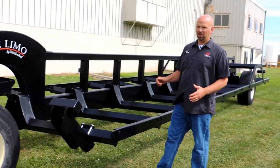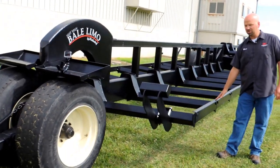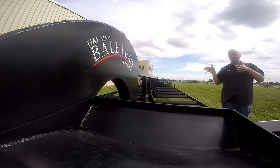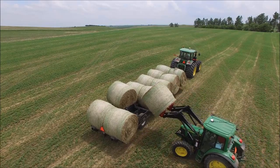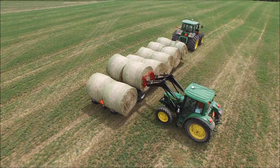Some great features to know: the angle of these carriages — angled lower in the center, higher on the outside — so the bales push to the middle and snug themselves together very well. We also have bumper units on the front and rear that prevent any rolling or rocking back and forth.